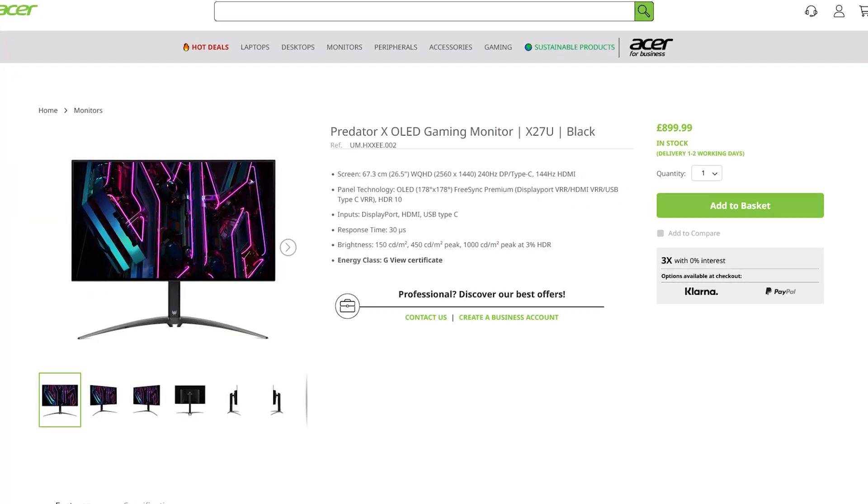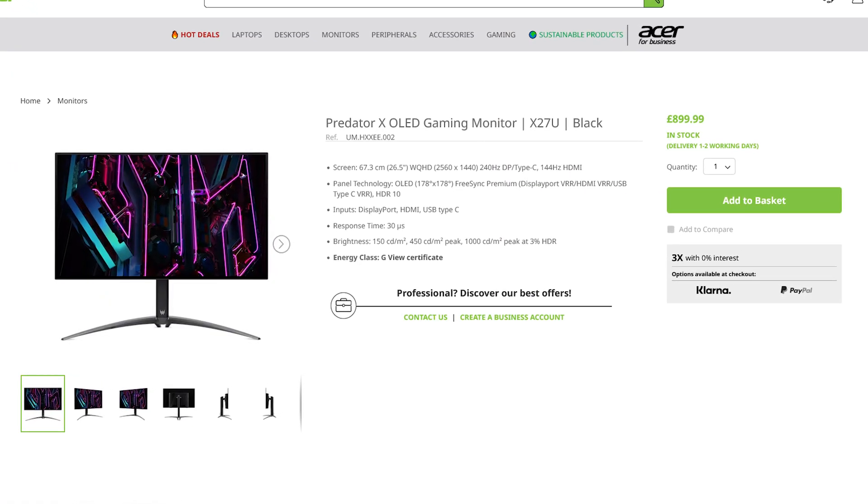For me, the biggest problem with this iteration of the X27U is that other monitors — even ones with likely the same panels — are considerably cheaper. That AOC AG276 QZD I mentioned earlier, which has I think the same panel but a better adaptive brightness limiter, is just £500, whereas the X27U is £900. That's extortionate by comparison. For £500 I could see this being a decent choice, but for £900? No way.